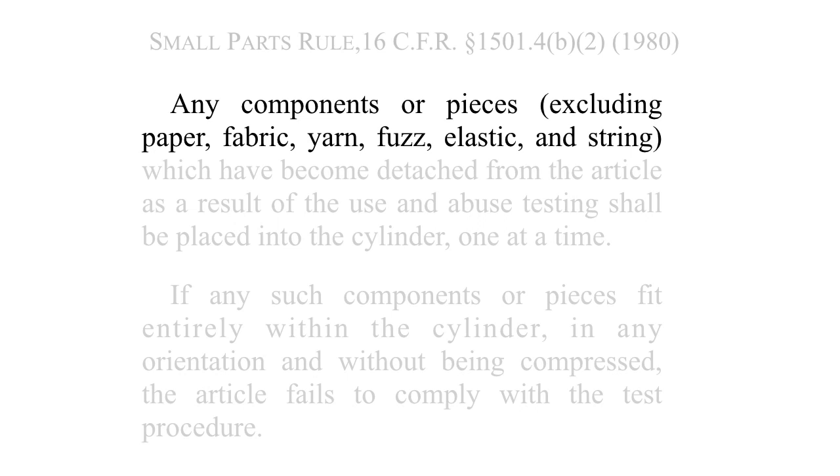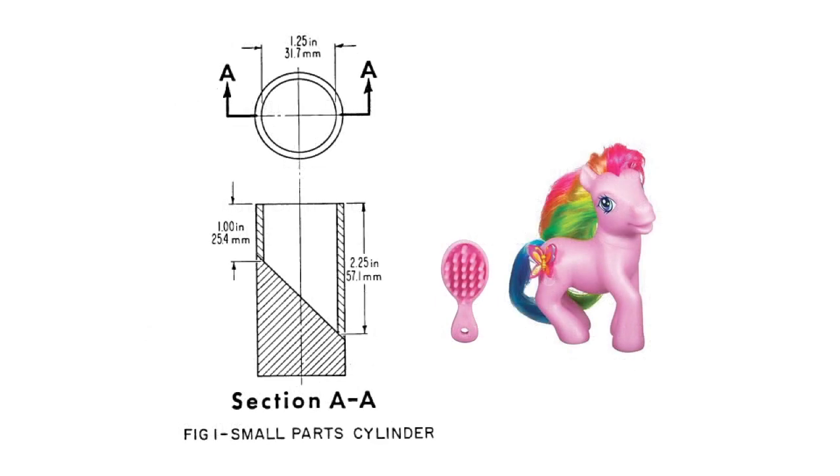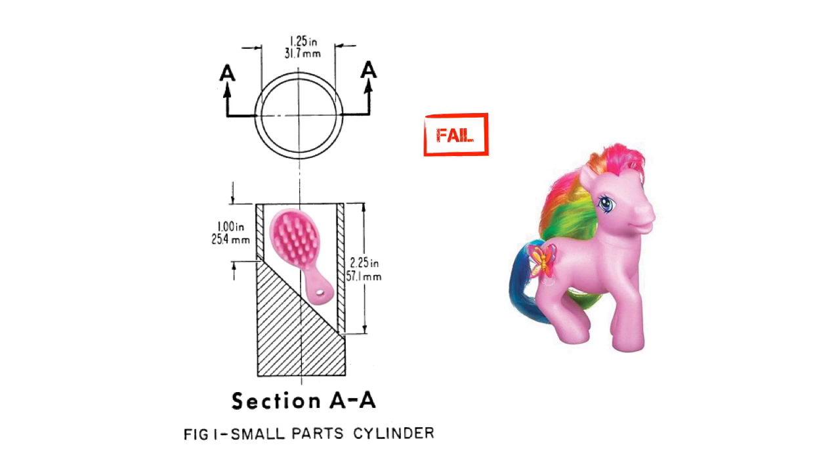Here's how a cylinder test would go. Here's a My Little Pony toy. It is packaged with a plastic brush for grooming the pony's mane and tail. But is it too hazardous to market to infants under the small parts rule? The part fits entirely into the test cylinder without forcing. The pink pony fails the test. The CPSC will not allow it to be marketed to infants.